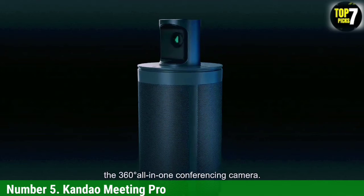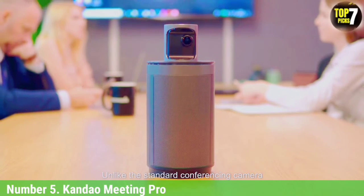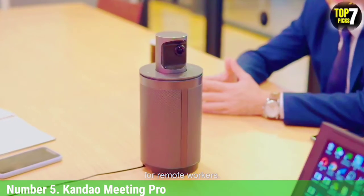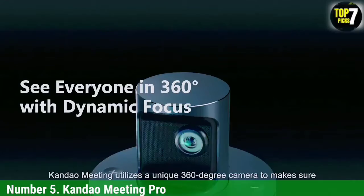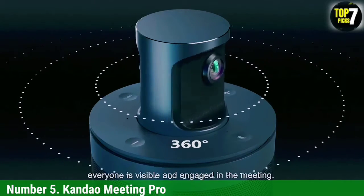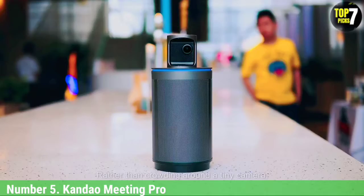Number 5: Kandao Meeting Pro. This meeting camera has a built-in operating system based on Android, which can be very useful in simplifying the meeting process. The device is built to sit at table center in a medium-sized meeting room, with up to 18-foot sound pickup. What's really handy is that it can connect via HDMI directly to a wall-mounted display. Using the remote, you can use the display's menu screen to choose your preferred conferencing app.